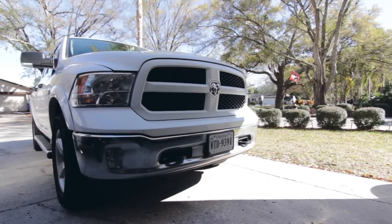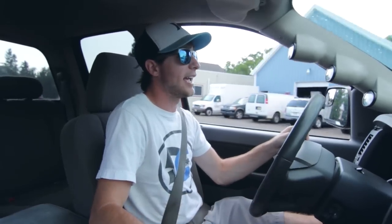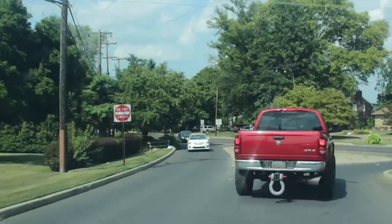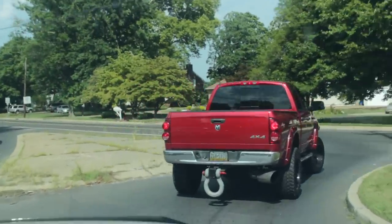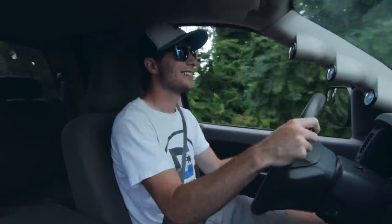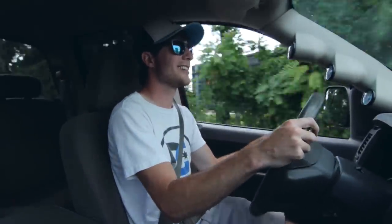Recently you guys might remember I drove a normal Ram with a normally aspirated V8 in it. Both times when you get in a truck your mentality of driving is so much different — you're much wider, you're much taller, and you really have to respect your space. It's definitely not like driving a regular performance car, that is for sure.